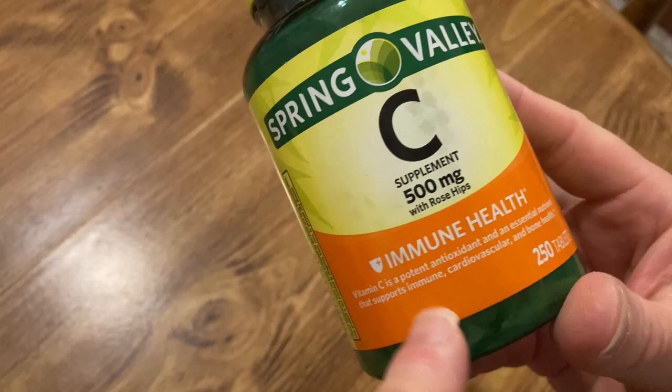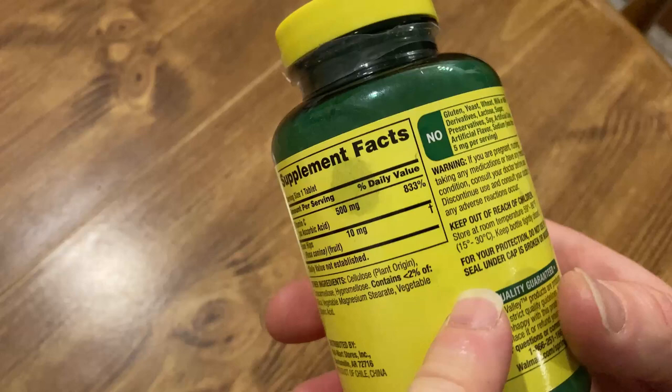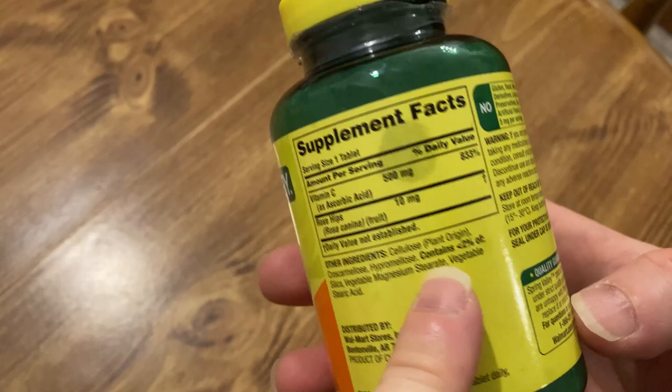You get 250 caplets, so if you take one a day it'll last you 250 days — that's over half a year, so it's several months.